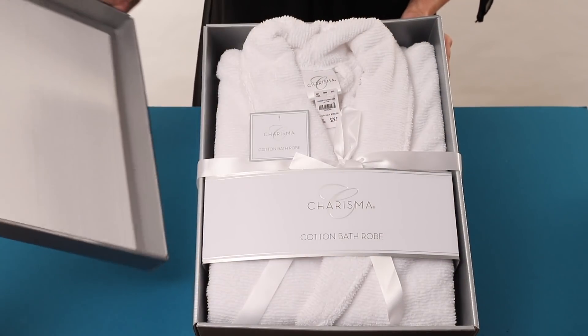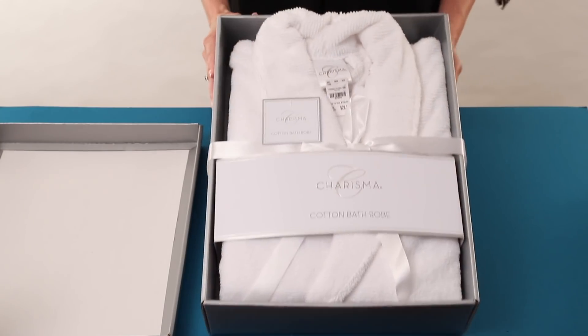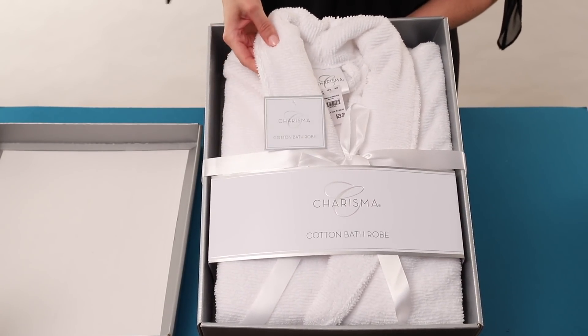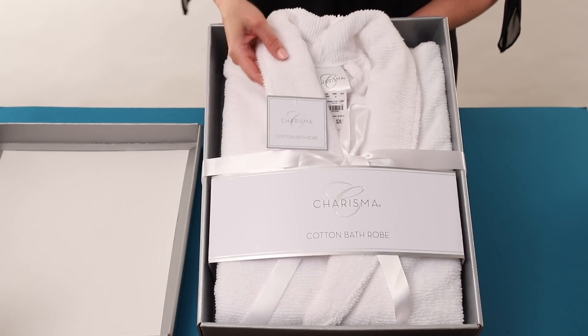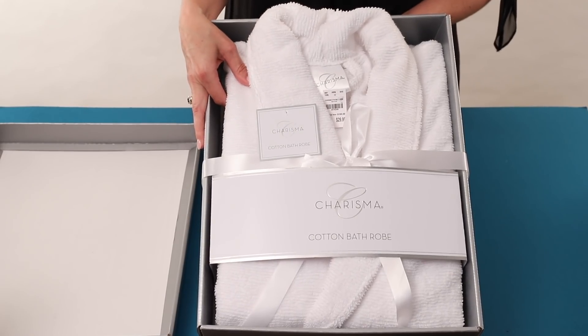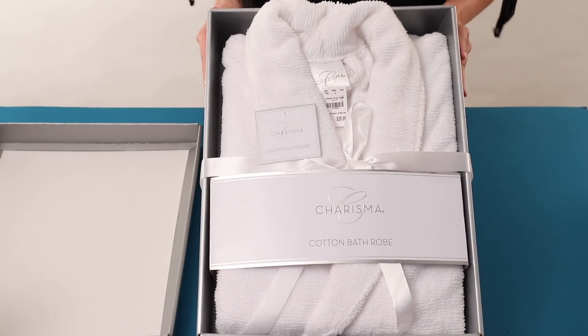This first item is a Charisma bathrobe. You can see it comes in this beautiful box. It's 100% cotton — 350 grams of cotton per square meter — so it's a fantastic quality robe. The Tuesday Morning retail for this is $29.99. At a department store or specialty store you'll find this item for anywhere from $50 to $100.